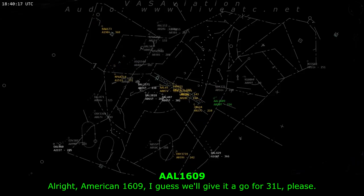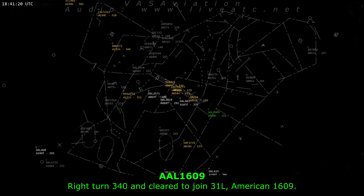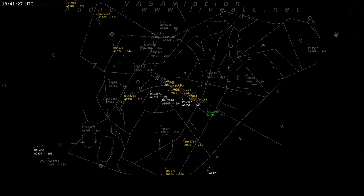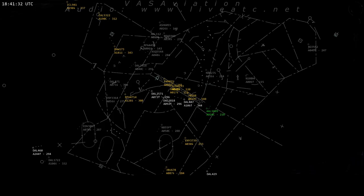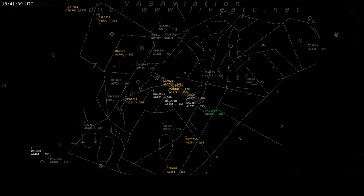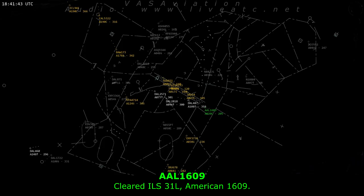American 1609, we'll give it a go for 31 left please. American 1609, turn right heading 340, you can join the final approach course. Right turn 340 and cleared to join 31 left, American 1609. American 1609, do you want to be cleared for the ILS or the visual? American 1609, you're 9 miles from MEALS, cleared ILS runway 31 left. Cleared ILS 31 left, American 1609.